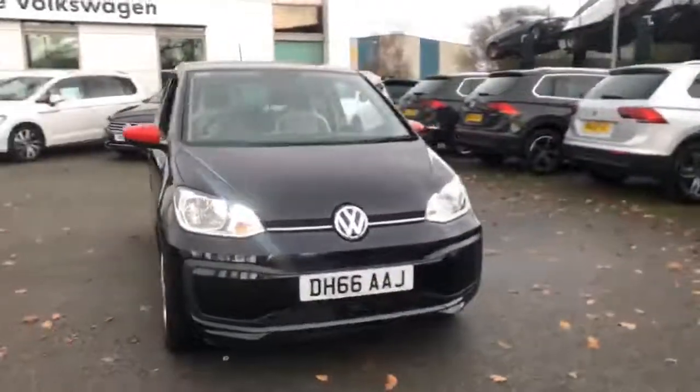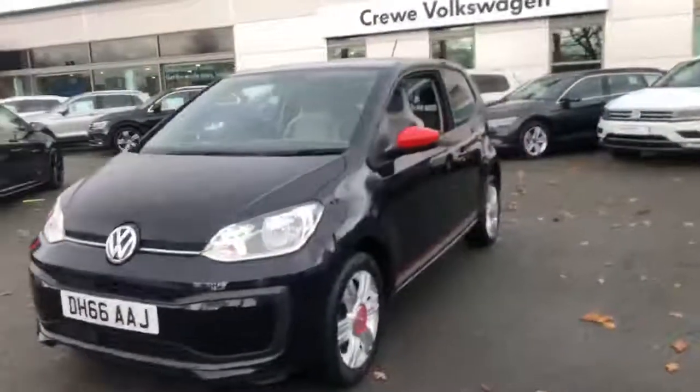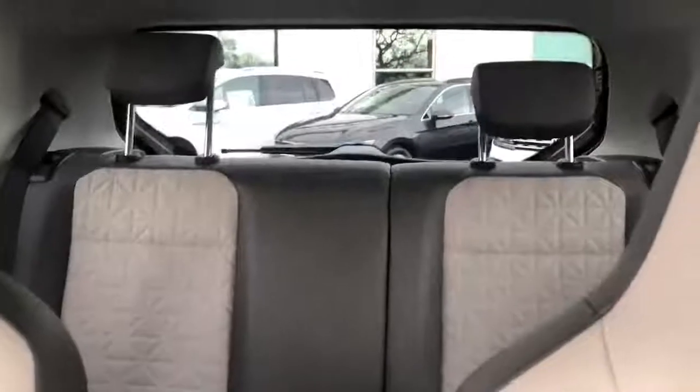Thank you for taking the time to look at this Volkswagen used car. All our vehicles are part of the award-winning Das Welt Auto program, which offers exceptional value in terms of additional benefits and gives you the peace of mind you need when buying your next car.